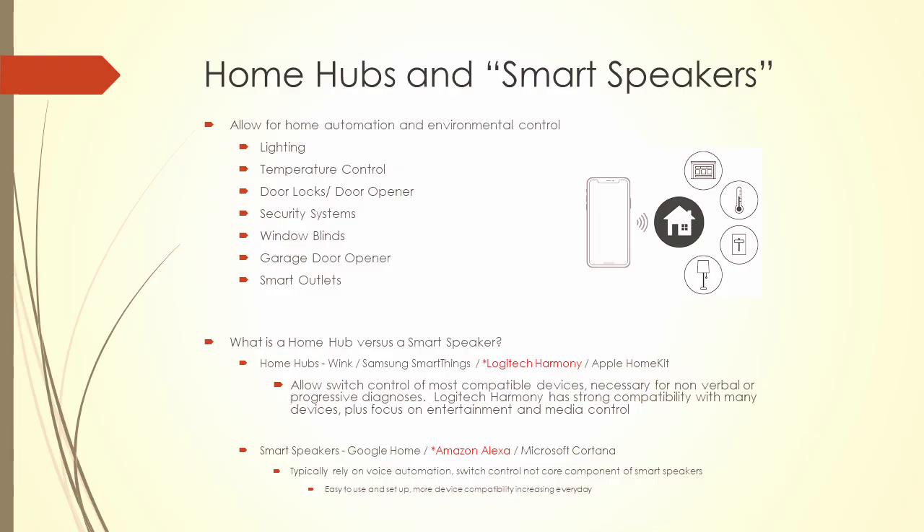Let's talk about home hubs and smart speakers. When putting this together, I spent a lot of time with Tyler — we took an empty office space down in Bend, Oregon, and built out a fully automated home automation environment. We brought in Google Home, Cortana, Apple HomeKit, all kinds of different home hubs, and got a chance to really try everything — spending a week, two weeks, three weeks just seeing how things work.